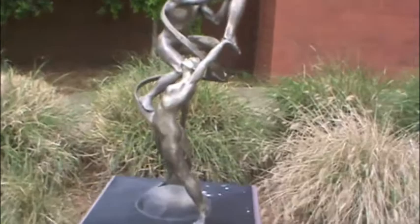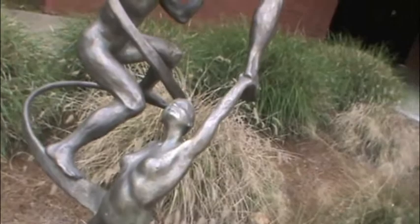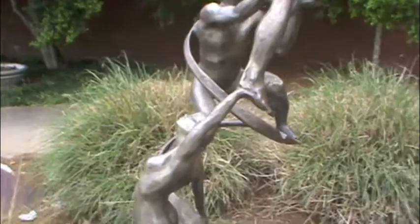The woman on the bottom of the sculpture is outstretched as far as she can be. She is on her tiptoes, and her left arm is reaching back behind her as high as she can to hold onto the man on top's foot. It appears that the only thing keeping her balanced and from falling over is her right hand holding onto the spiral that is attached to the base. Her head is tilted back, looking up at the man that she is helping.